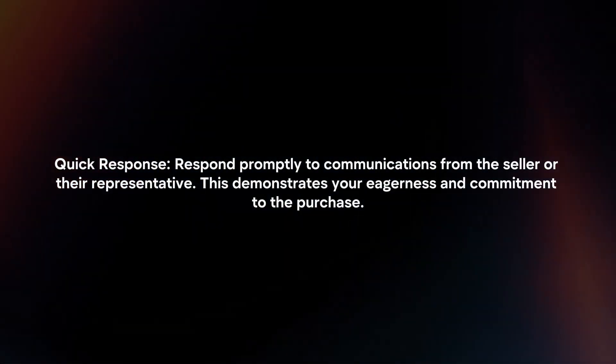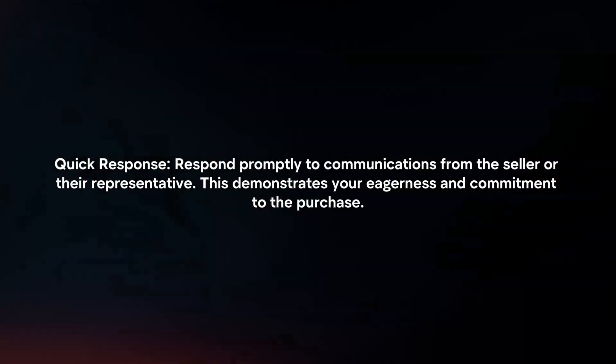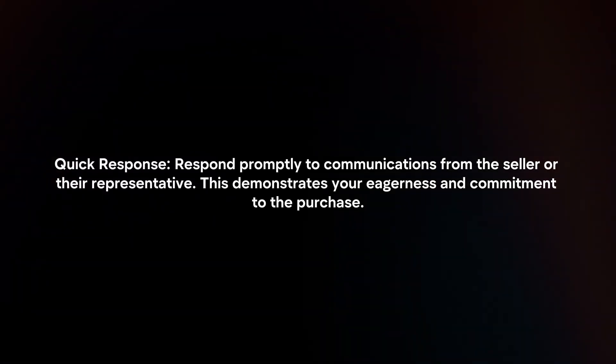Quick response. Respond promptly to communications from the seller or their representative. This demonstrates your eagerness and commitment to the purchase.